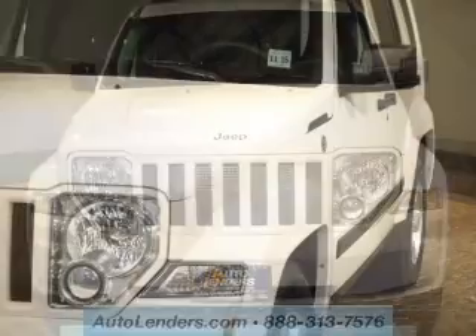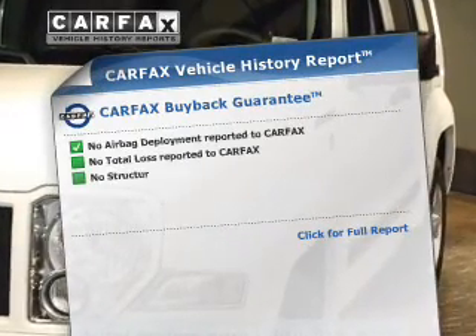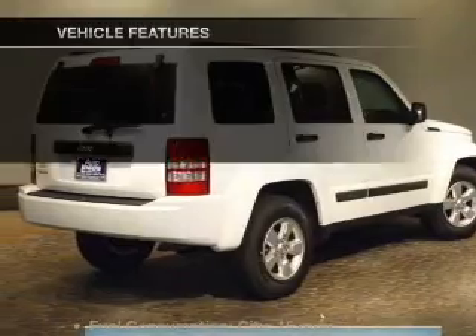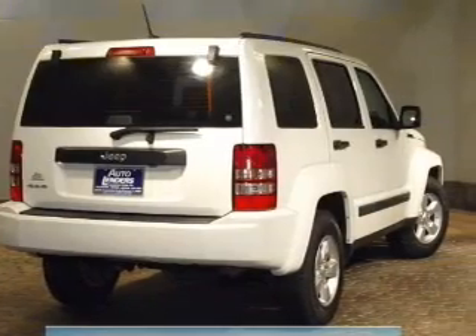Anti-lock brakes help you bring your vehicle to a safe stop. Rest easy knowing this vehicle comes with a Carfax Vehicle History Report from Carfax, the most trusted provider of vehicle information. And with these notable features, you won't want to miss out on the opportunity to own this amazing ride.